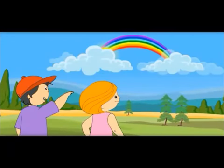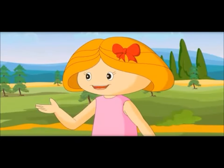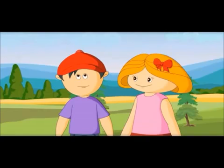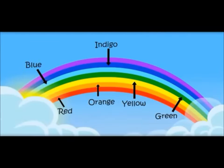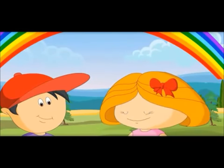Hey, see, there's a rainbow. Can you count how many colors are there in a rainbow? Red, orange, yellow, green, blue, indigo, violet. Total seven. Yes, there are total seven colors.